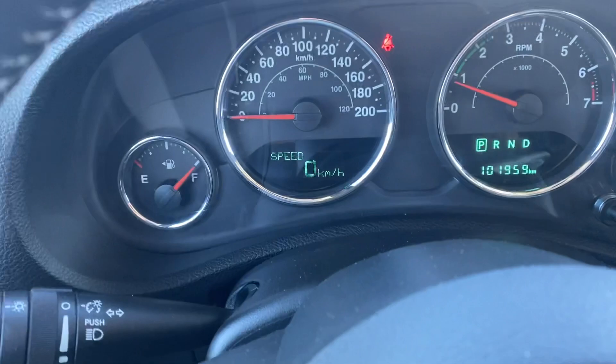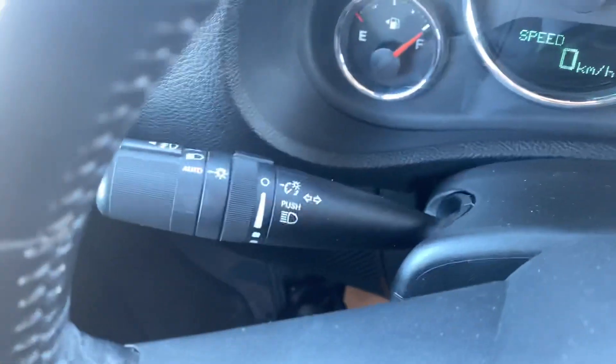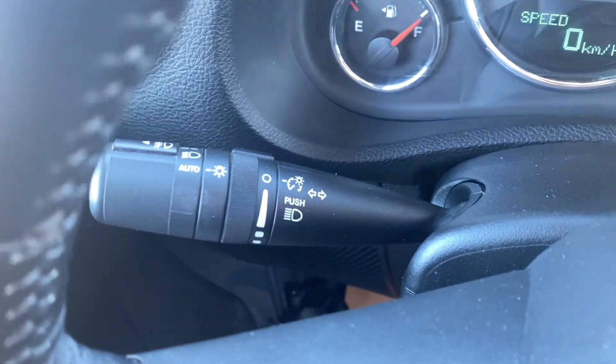An analog gauge cluster with some digital mixed in at the bottom there. Automatic headlights as well as your high beams.